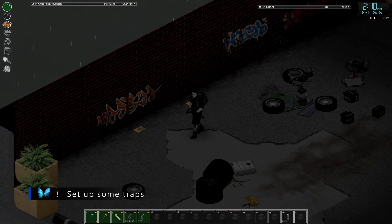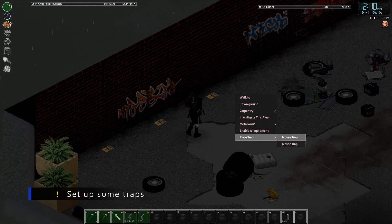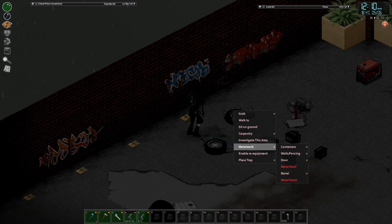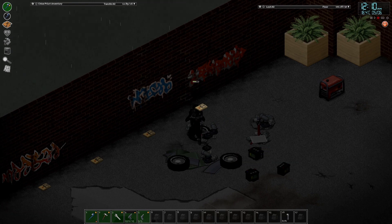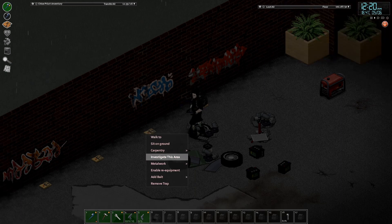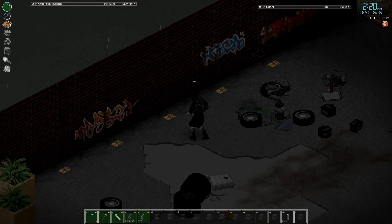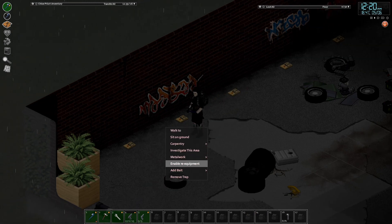It seems perfectly reasonable to have a bunch of mousetraps in our garage. So with the wall up, trapping is on the menu — and foraging. I would like to get those maxed out, maybe not before we do anything else, but let's say before the next winter starts. It's on our to-do list.